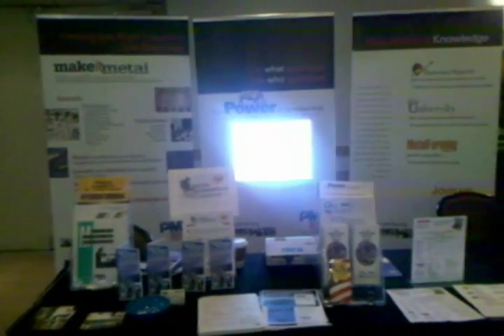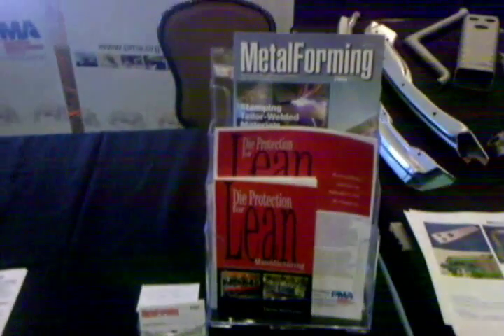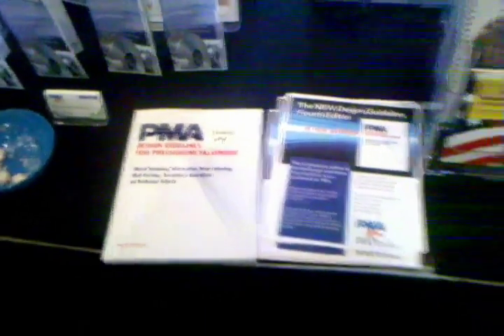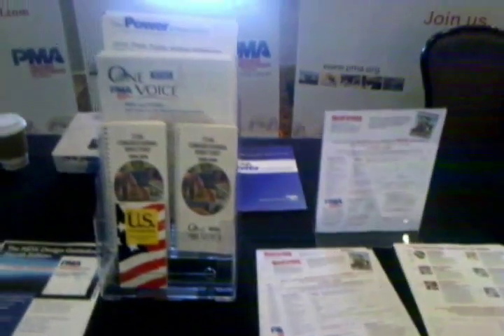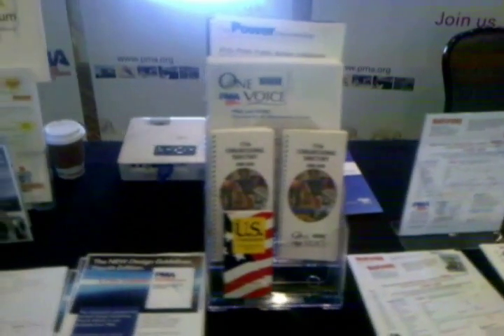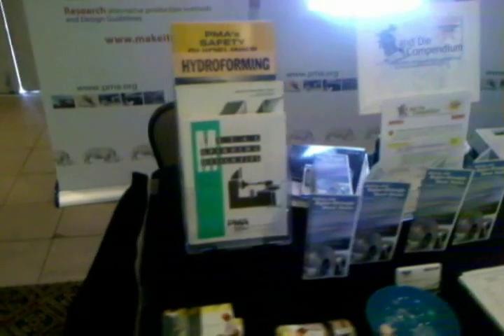For PMA and Metal Forming Magazine, this was a chance to get out and promote its division members' capabilities, public action, and technical offerings, including die protection for lean manufacturing, technical CD-ROMs, design guidelines, and magazine subscriptions. PMA stepped up its promotion of its public action initiatives by dedicating an entire section to the efforts. PMA technology divisions and members' capabilities were also promoted through a dedicated Make-It Metal and Metal Forming Search section.